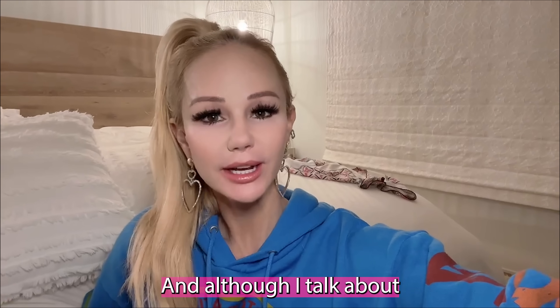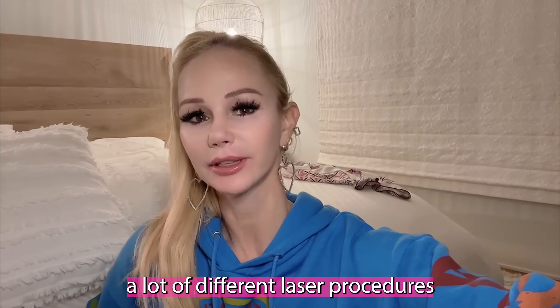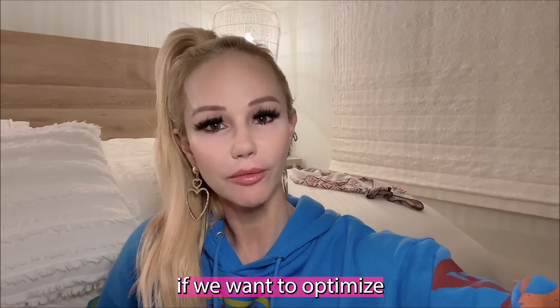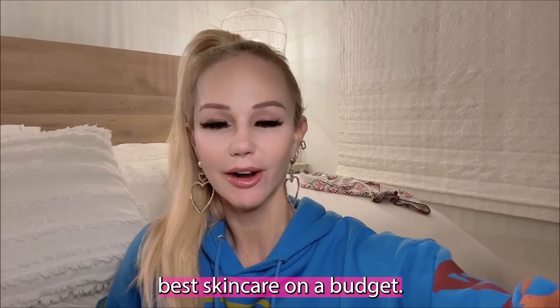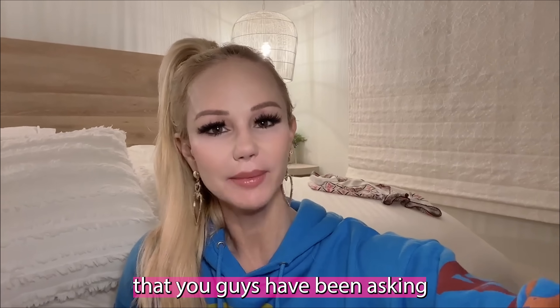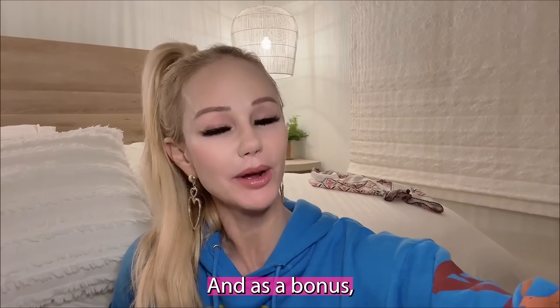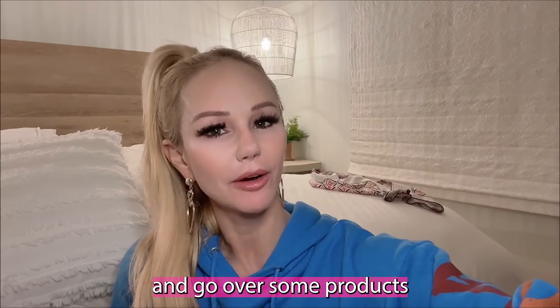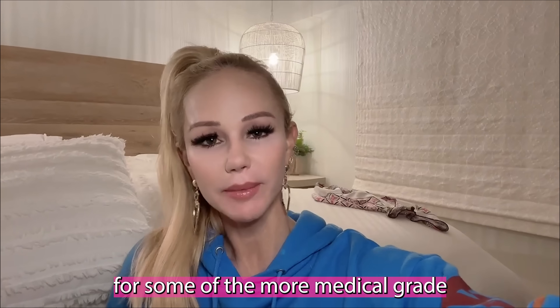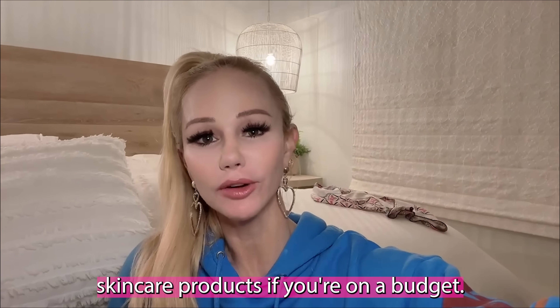I know that some of us are on a budget, and although I talk about a lot of different laser procedures and in-office procedures, there are different things that we could do if we want to optimize the best skincare on a budget. It's going to be a fun day, and I'll answer some of your questions from the comments. As a bonus, I'll take you into CVS and go over some products that are great substitutions for medical grade skincare if you're on a budget.